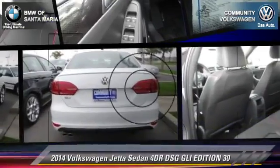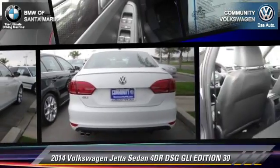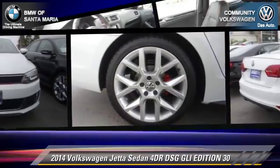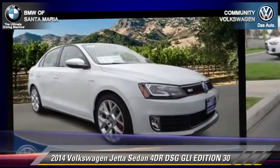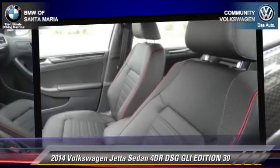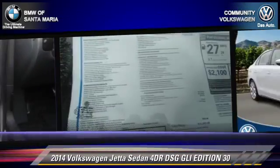The 2014 Volkswagen Jetta GLI with an automatic transmission. This sedan is well-equipped. This Volkswagen features power windows, a CD player, and alloy wheels.